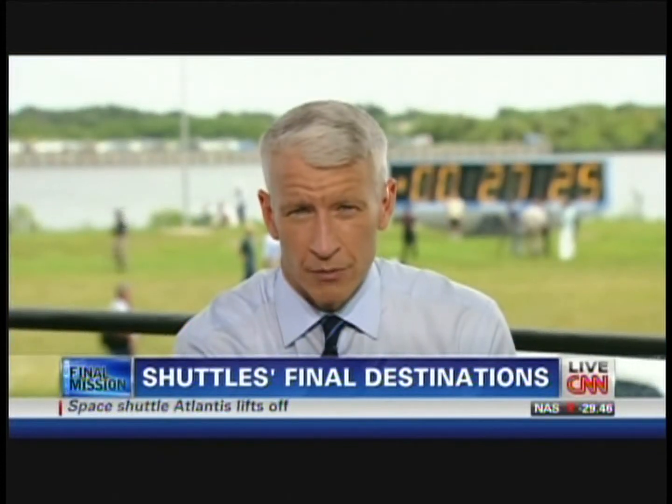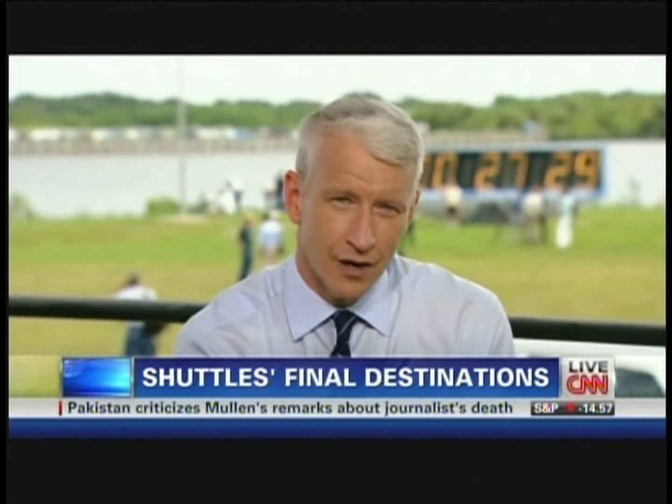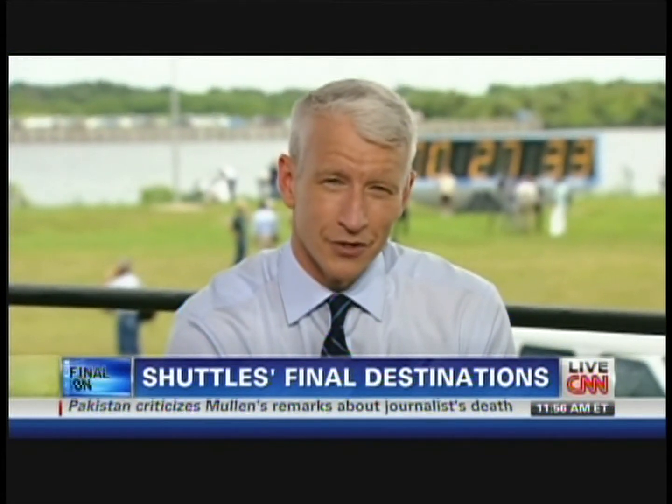As a tribute to all the shuttles and people behind them, here's 134 launches in 134 seconds, plus the one that just made history today. Take a look and enjoy.